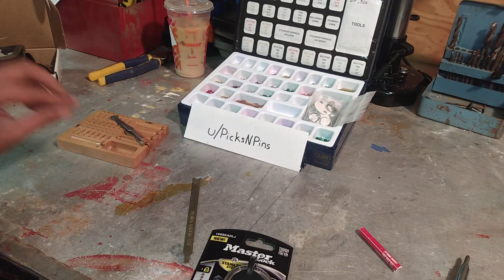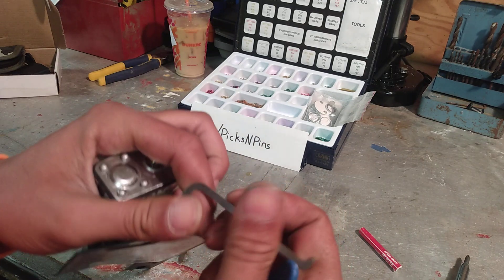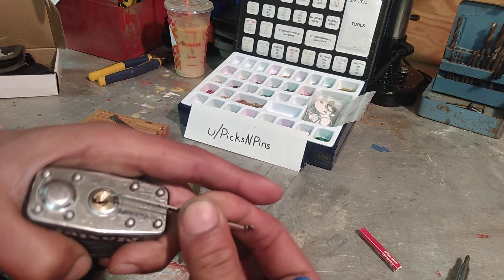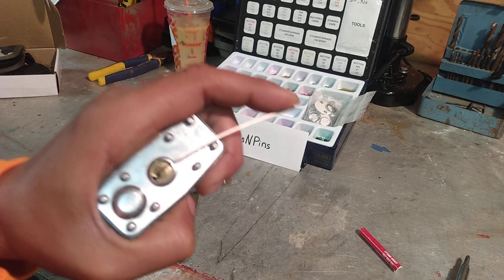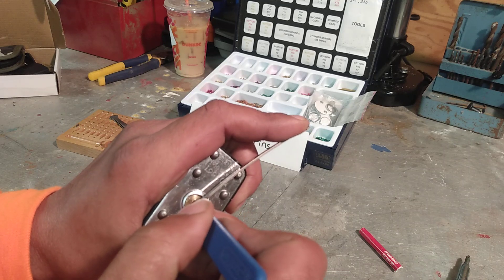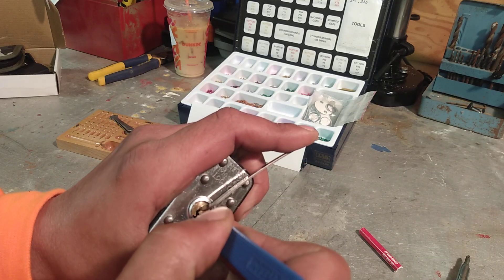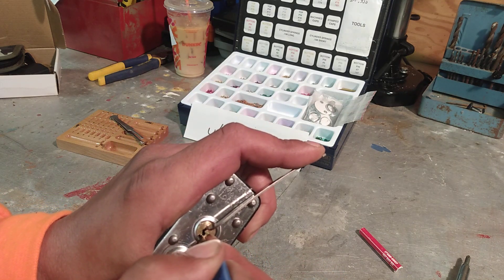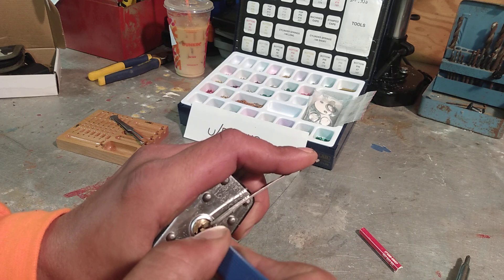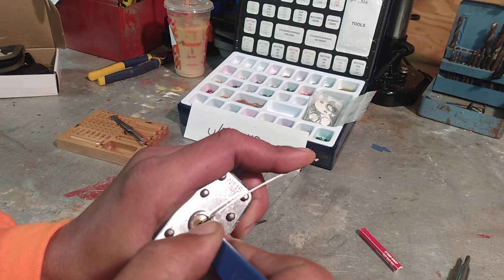So let's just stick a pick right in there and see what it takes to open it. I'm expecting quite a challenge here for a level 10 out of 10 security padlock. So let's go straight to the back. Five feels loose. Four is binding. Click out of four, and actually five is binding now. Click out of five.